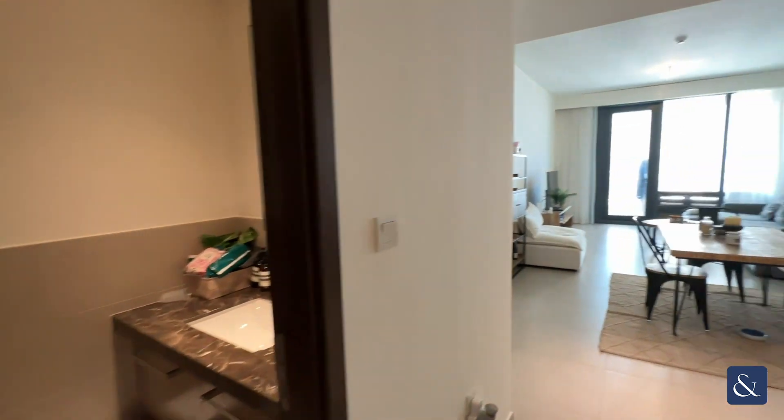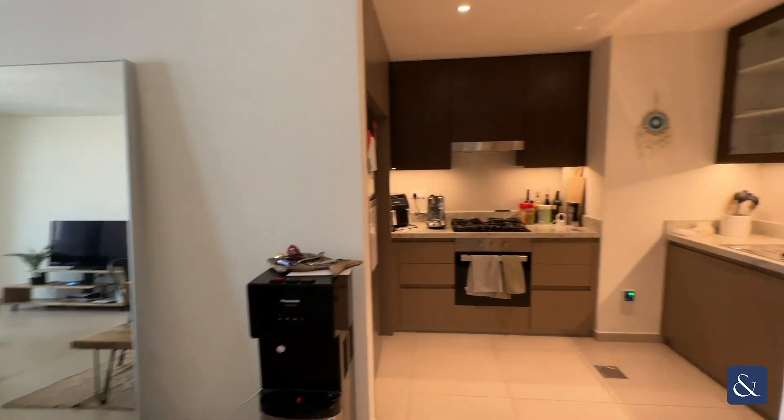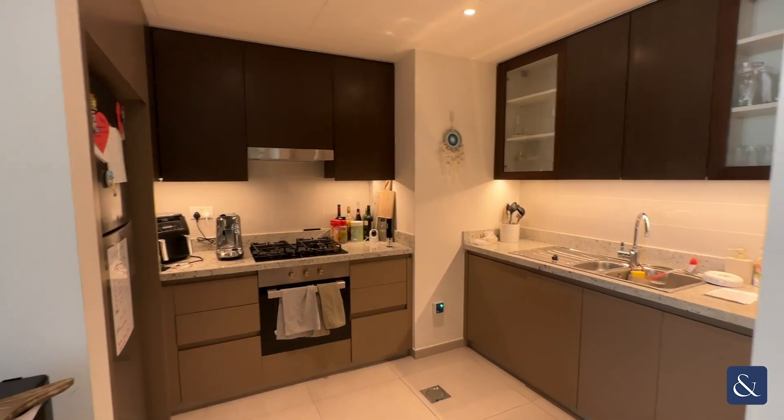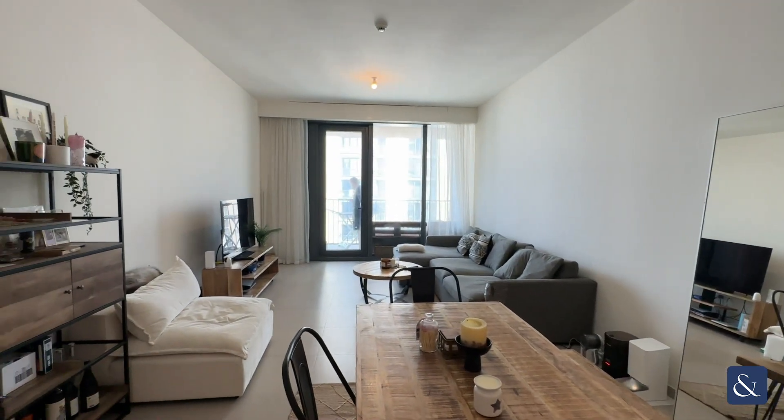Immediately on the left you've got the powder room, and as we follow around we have the kitchen area with all new appliances and the living and dining room.